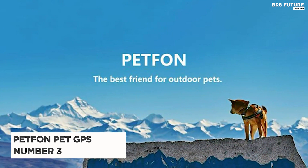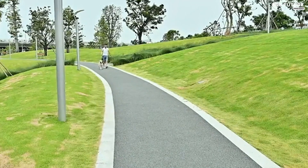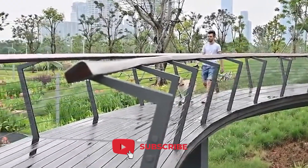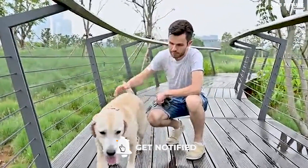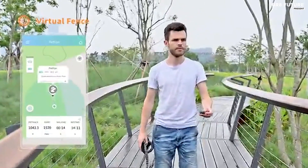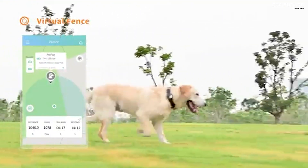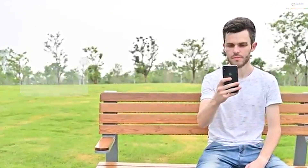Discover the Pepin Pet GPS Tracker, ranked as the number three best GPS pet tracker — it's a game-changer for pet owners. What sets it apart? First, no more monthly fees. Say goodbye to those pesky charges. This small, durable, and rain-proof device provides real-time tracking for your furry friend's adventures. The Pepin GPS Tracker is a technological marvel that combines GPS, Wi-Fi, Bluetooth, and long-distance wireless tech.